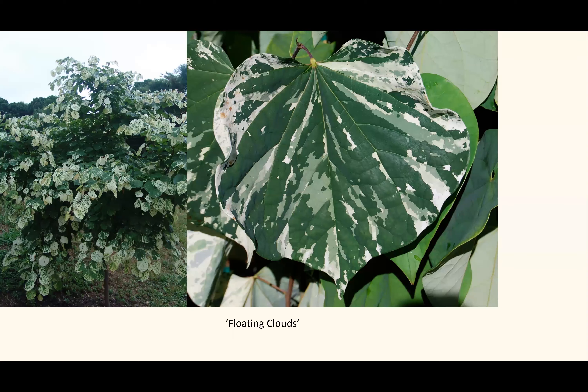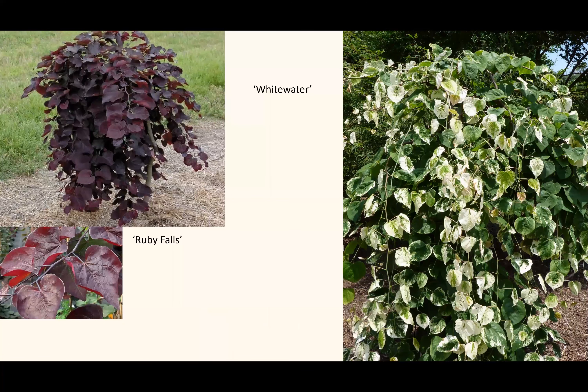'Floating Clouds' features variegated spotted leaves — a recent introduction I believe will become popular over time. 'Whitewater,' shown to the right, is one of the new weeping forms: breeders find a weeping habit and graft it onto a standard, resulting in a beautiful cascading foliage effect. One of my new favorites is 'Ruby Falls,' which appears to have some Texas redbud in it — glossy leaves, very vigorous, produced as a standard. Ruby Falls is another one that will become popular over time.